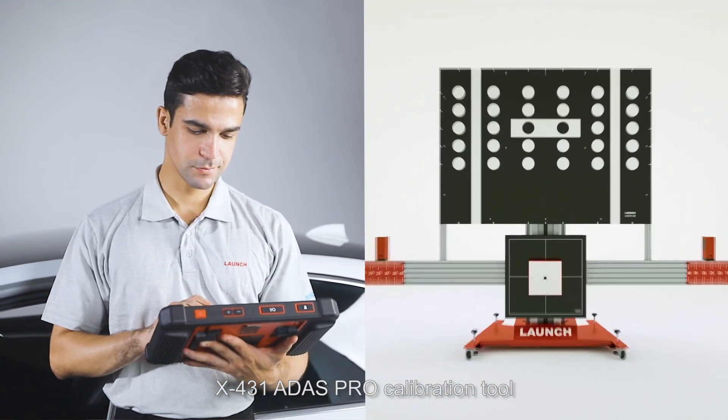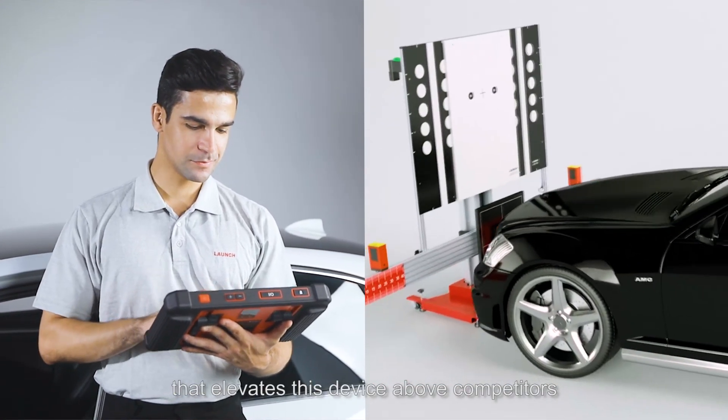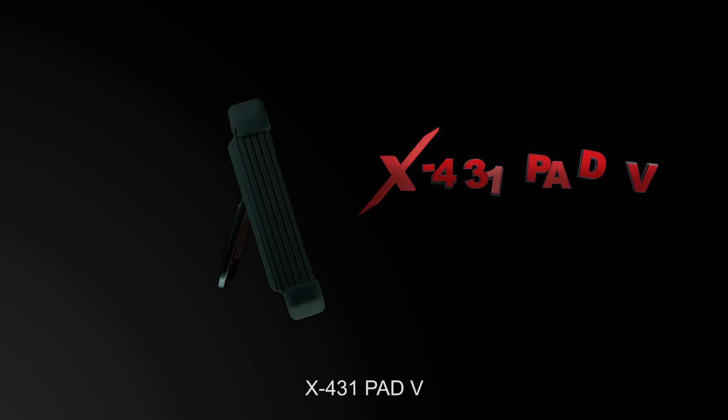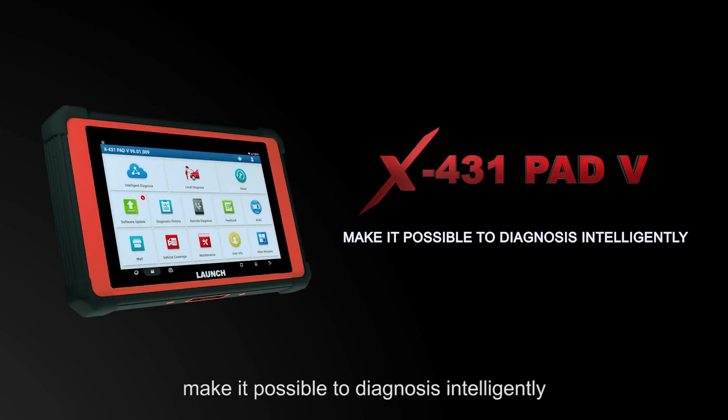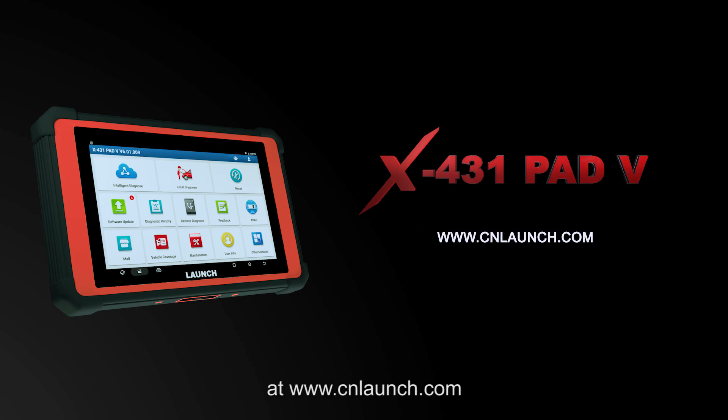The X431 PAT5 is compatible with the add-on Launch X431 ADAS PRO calibration tool, which elevates this device above competitors. X431 PAT5: making it possible to diagnose intelligently. Stay up to date with more Launch news at www.cnlaunch.com.